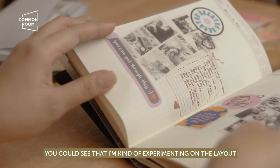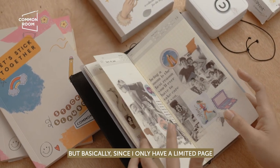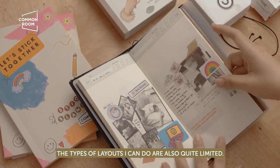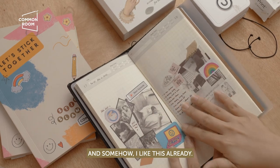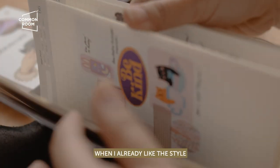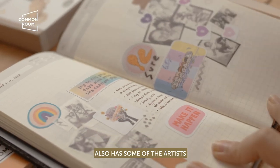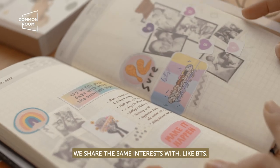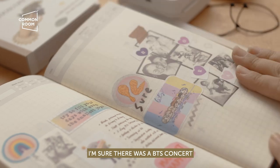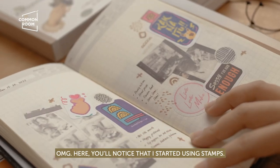I'm experimenting with layouts, but since I have limited page space, the types of layouts I can do are also limited — and I actually like that already. Once I find a style I like, I stick to it. I'm also really happy that the Sticker Slambook has artists who share the same interests, like BTS. In one particular week, there was a BTS concert, so I have BTS stickers on that page.